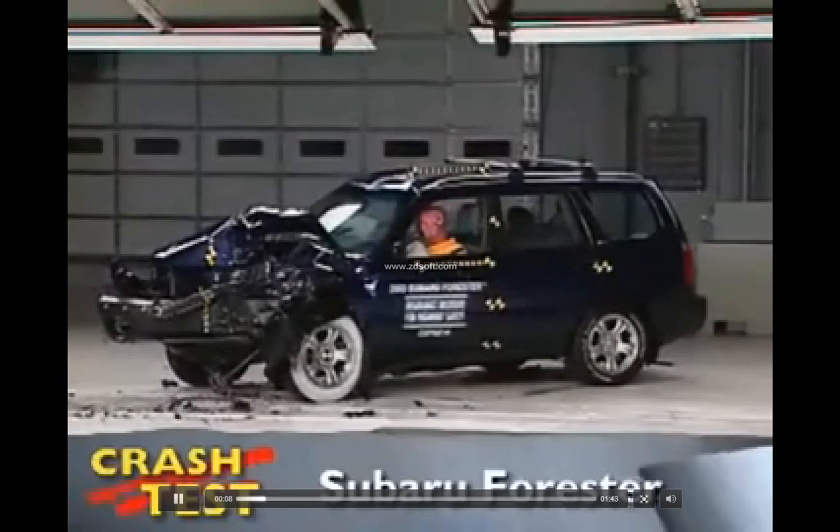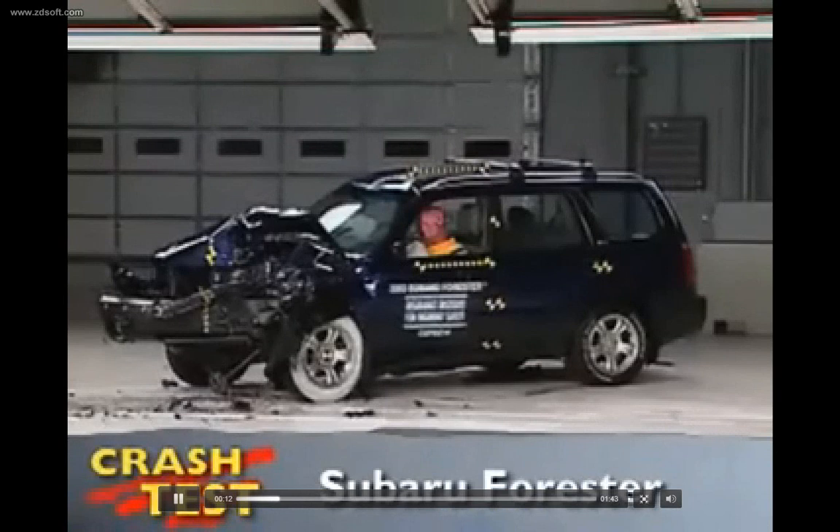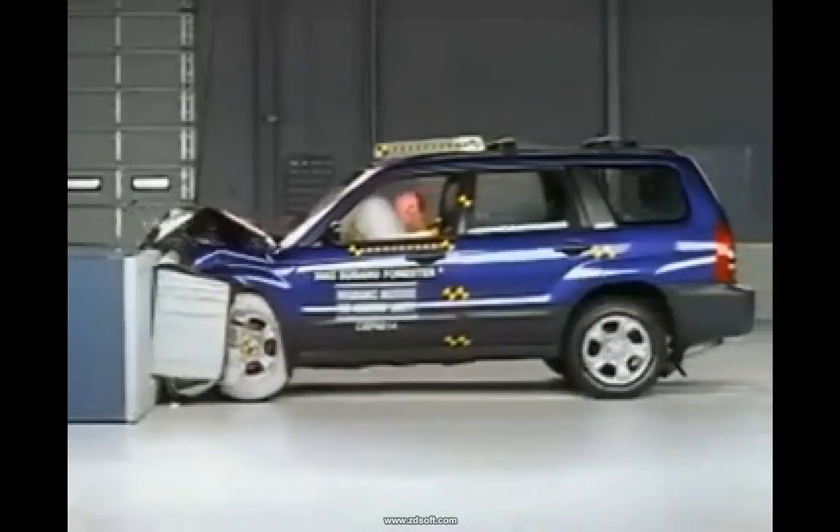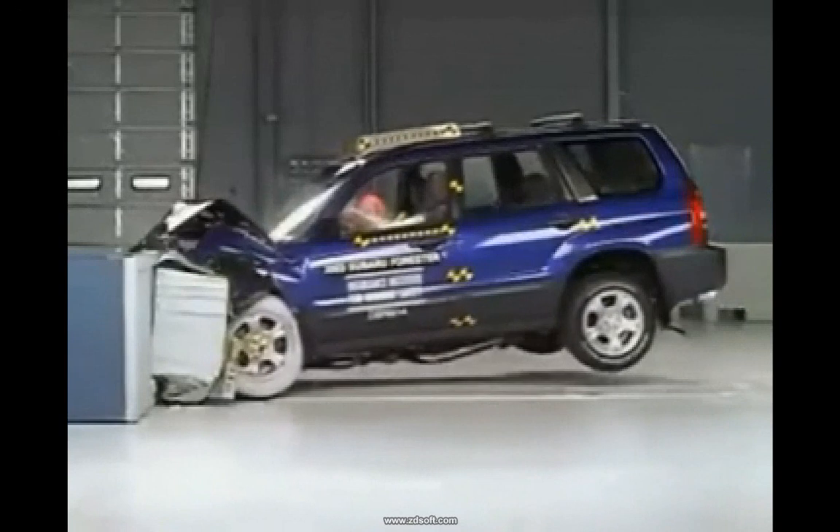That's the Insurance Institute for Highway Safety's front crash of the Subaru Forester. I'm Jeff Barlett with Consumer Reports. Now let's look at this test in slow motion. The Forester slams into the front offset barrier at 40 miles per hour, crumpling the front of the vehicle.